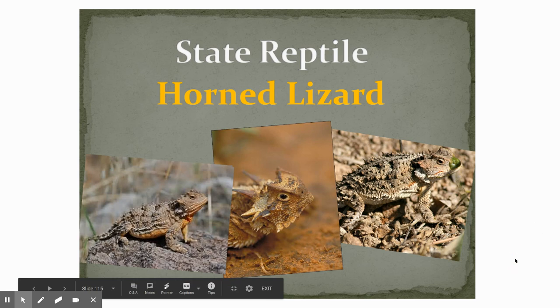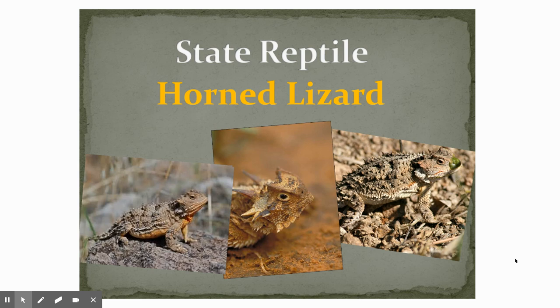The state reptile we didn't talk about, but it is the horned lizard. It's a really interesting lizard. And if you look closely at it, it does a great job at camouflaging itself. It's a really interesting looking lizard.